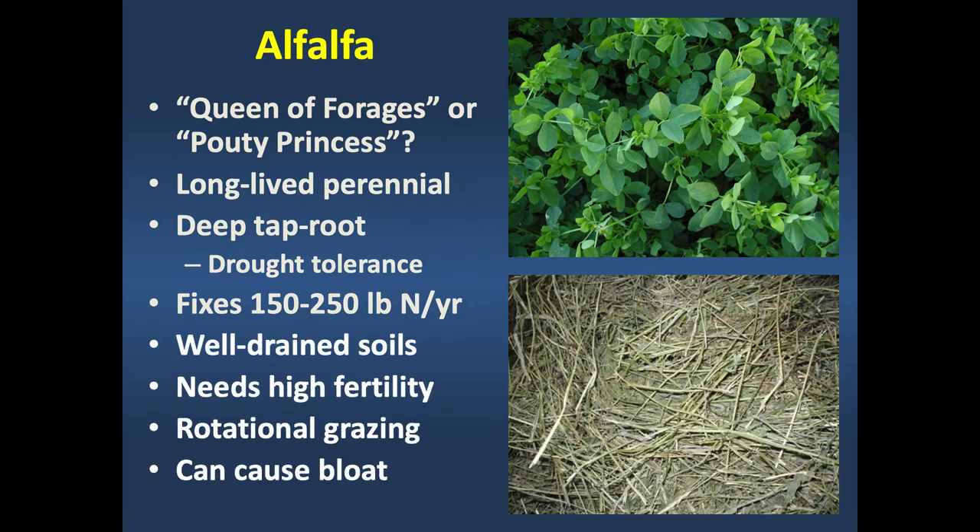In return, the bacteria get sugars and carbohydrates from the plant as an energy source—a true symbiotic relationship. An acre of alfalfa can fix between 150 to 250 pounds of nitrogen per acre per year—one of our most aggressive nitrogen fixers. Everything has to be just right: good, deep, well-drained soils, high fertility, and rotational stocking. It can cause bloat in grazing situations—the best way to reduce bloat risk is by mixing grass with it so it's not a pure stand.